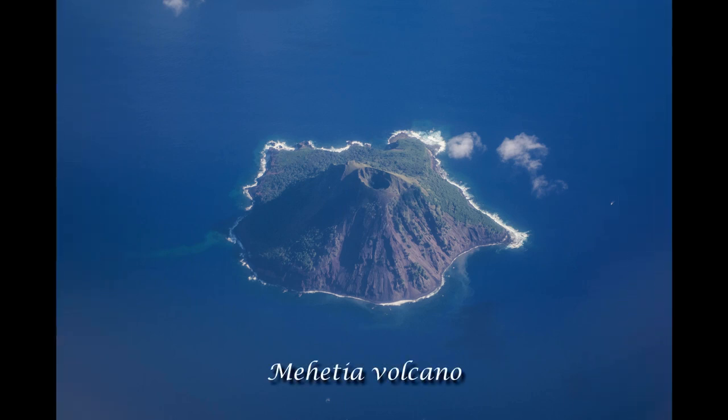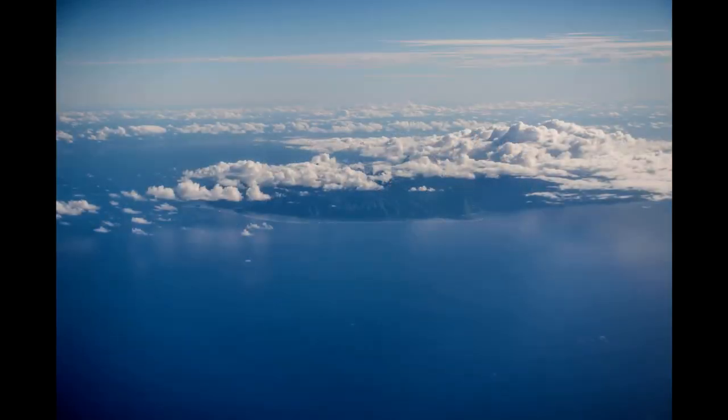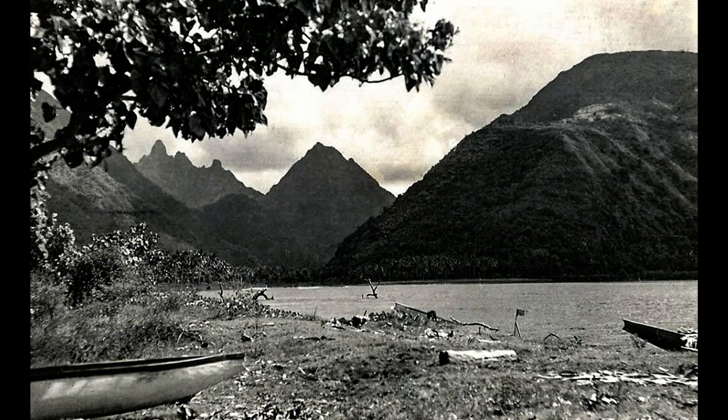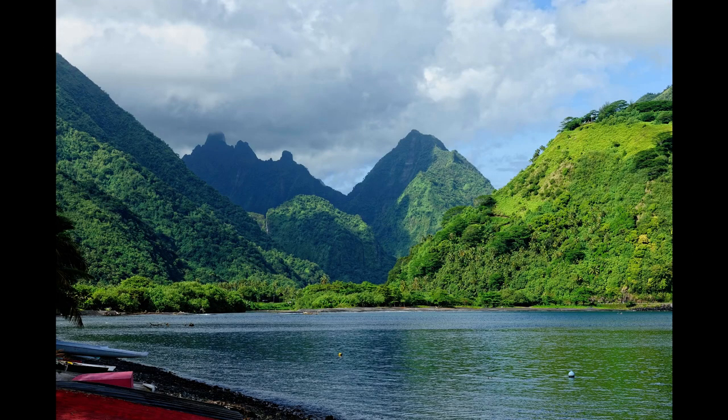This young, active volcano lies only 68 miles southeast of Tahiti. Our first glimpse of Tahiti is of Tahiti'iti, the southern part of the island. Just to the right of center, you can see Tautera Bay. Tautera is located as far away as you can get from the Tahitian capital of Papayeti. This photo was taken in the 1920s — my photo from the same location, 100 years later, shows very little change.